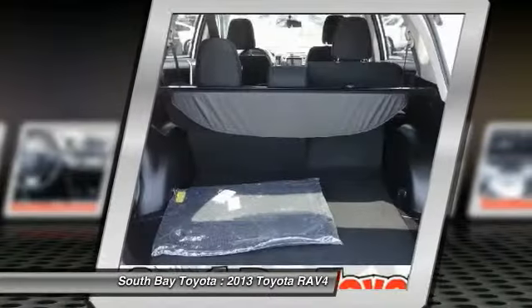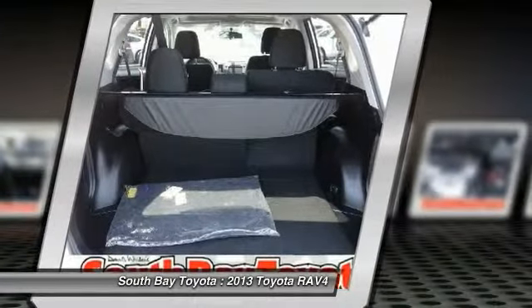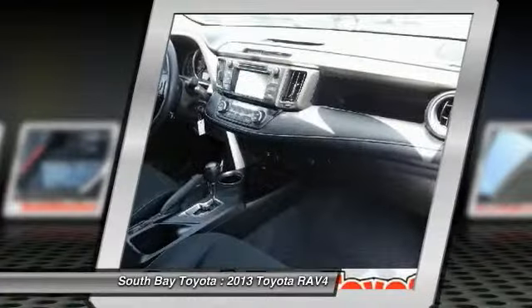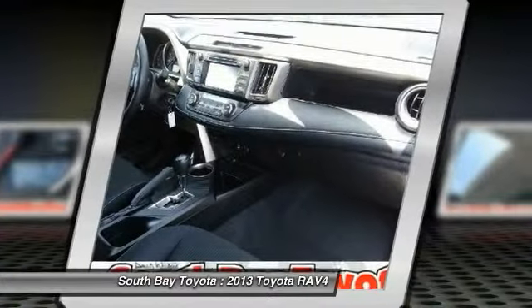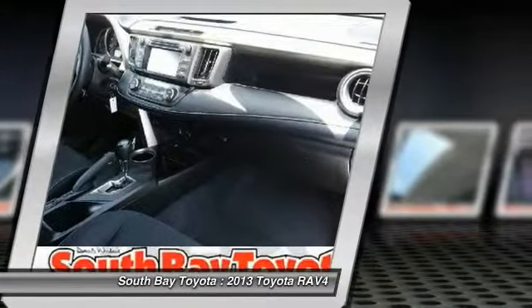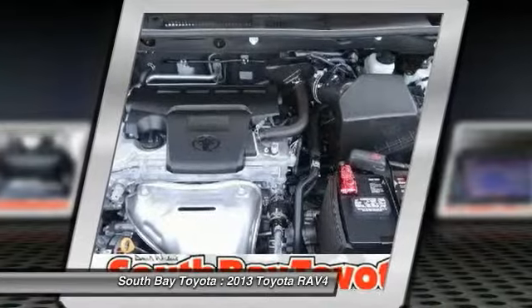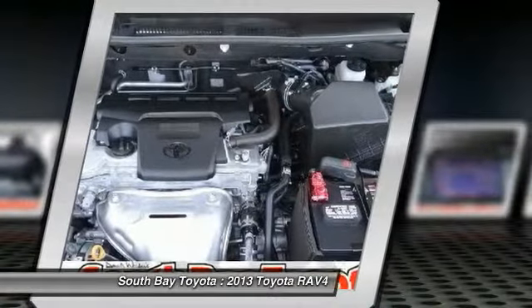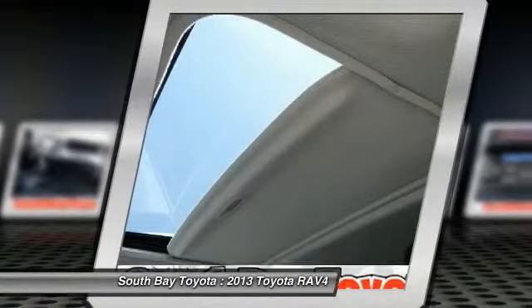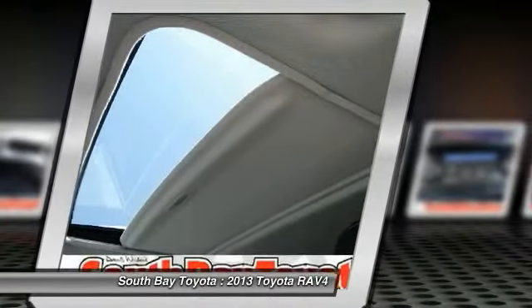Power windows, radio AM/FM/CD with MP3/WMA playback and six speakers, rear seat center armrest, rear window defroster, remote keyless entry, speed control, speed-sensing steering, steering wheel mounted audio controls, tachometer, telescoping steering wheel, tilt steering wheel, traction control, and trip computer. Toyota has outdone itself with this fantastic looking 2013 Toyota RAV4 — it just doesn't get any better at this price.